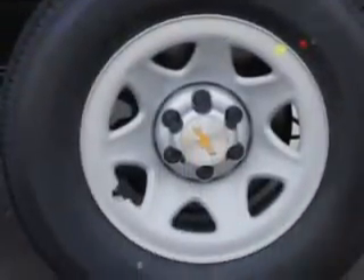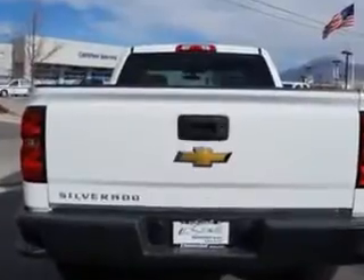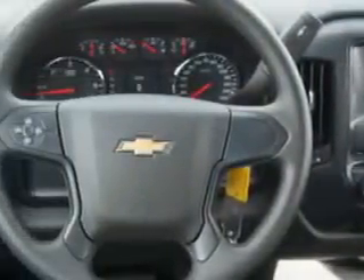Enjoy this utility truck with features like tailgate protector, cargo light, rubber flooring, auxiliary audio input, halogen headlights, and much more. Get where you need to go, enjoy the drive, and have peace of mind in this 2014 Chevrolet Silverado 1500.